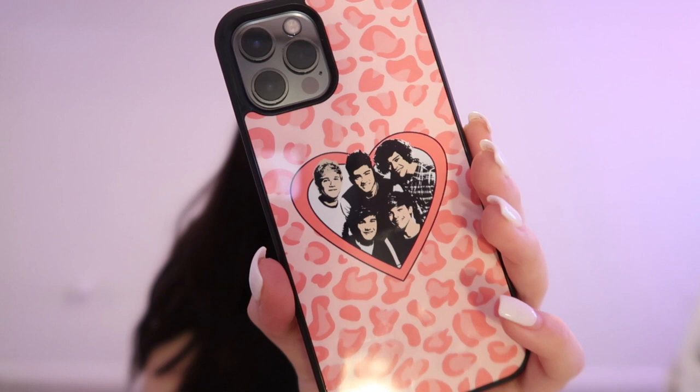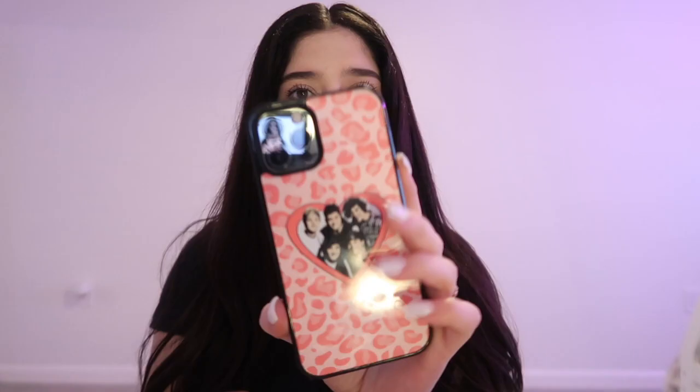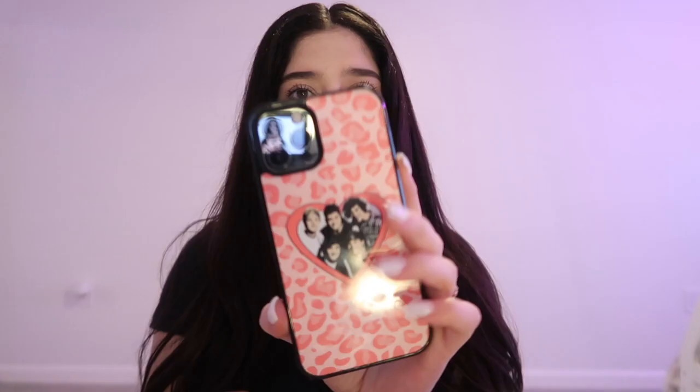The last thing I have in my purse is my phone — obviously. I honestly made this video just to show off my case: it's a cheetah print, One Direction in a heart phone case. I got it from Mustard Yard Press on Etsy and it's so cute — it fits my phone perfectly. I was going to show what's on my phone but that's a whole other video.